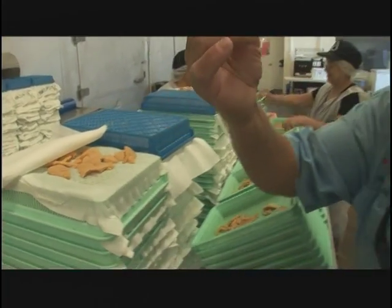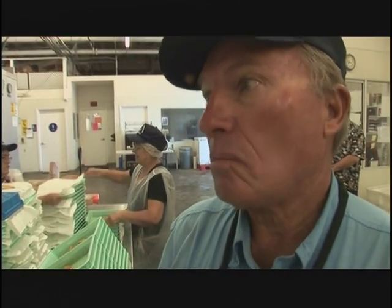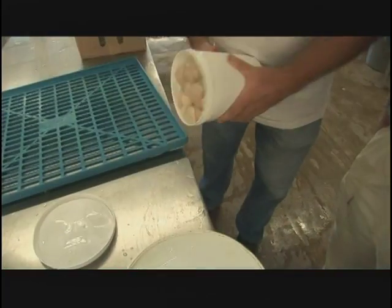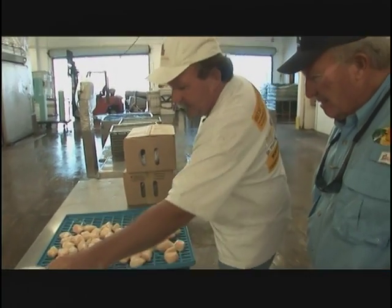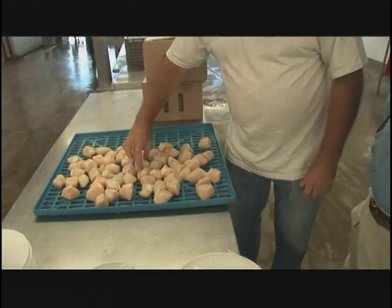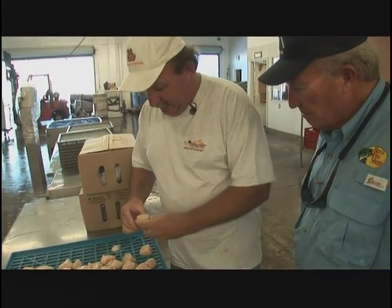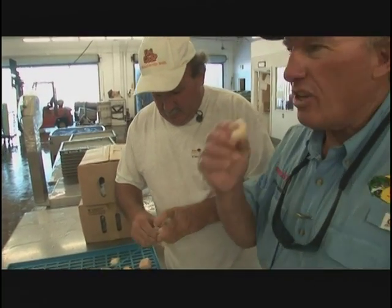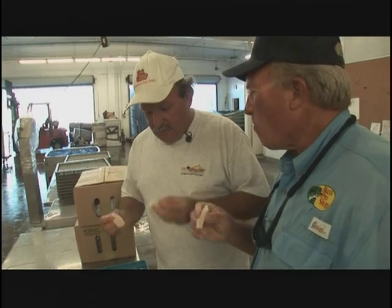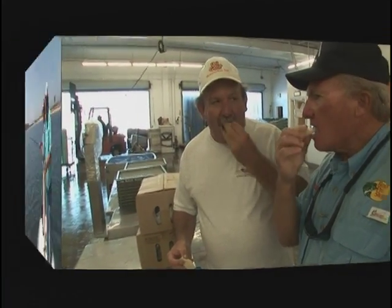I'm going to try this. That is good sushi! Look how beautiful they are — aren't those some scallops? And these are our small ones. These are sushi-grade scallops. I want you to try this. So tender. Is that the best ever?